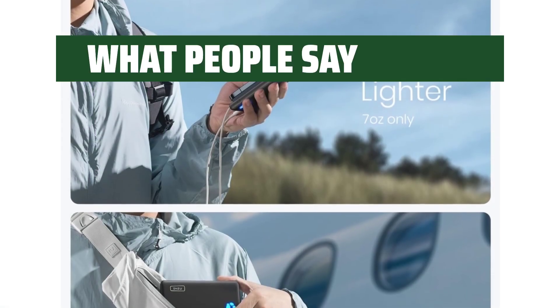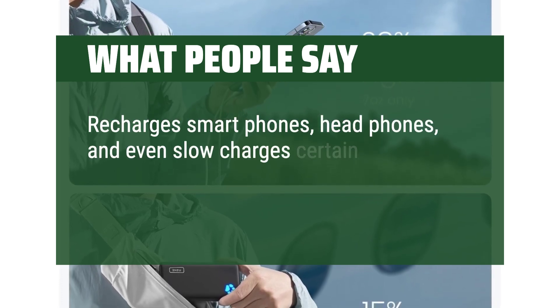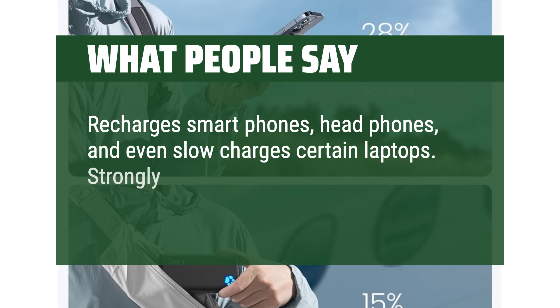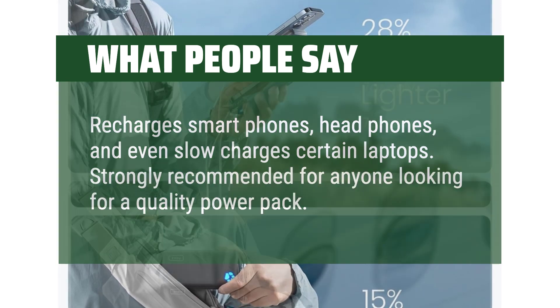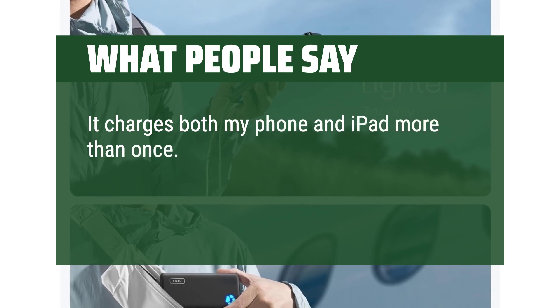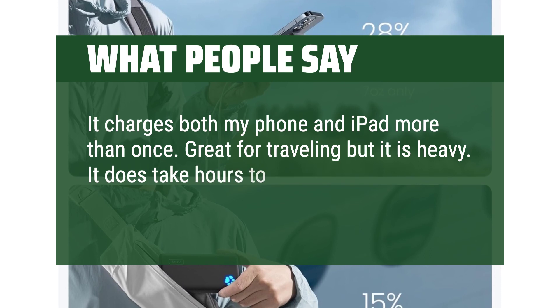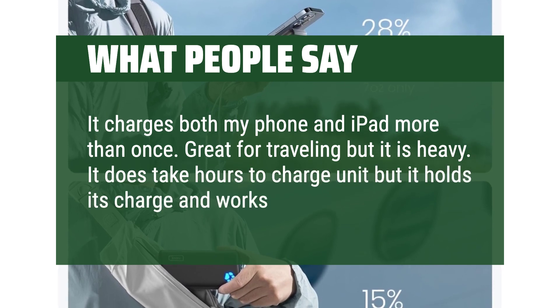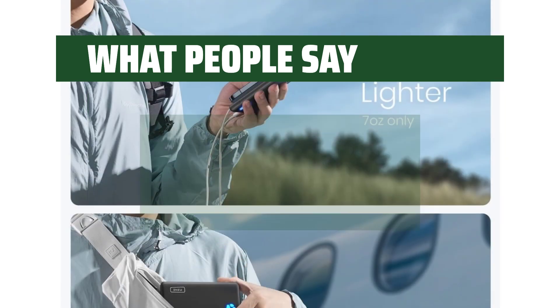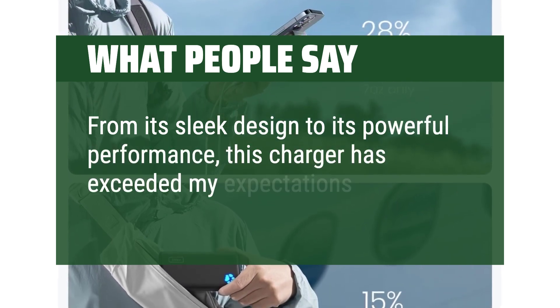What people say: Recharges smartphones, headphones, and even slow charges certain laptops. Strongly recommended for anyone looking for a quality power pack. It charges both my phone and iPad more than once. Great for traveling, but it is heavy. It does take hours to charge the unit, but it holds its charge and works great. From its sleek design to its powerful performance, this charger has exceeded my expectations.